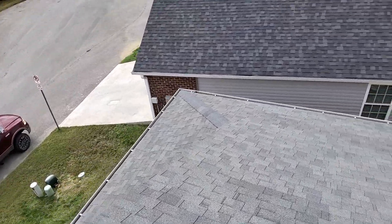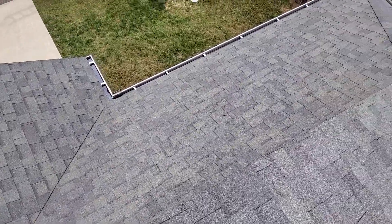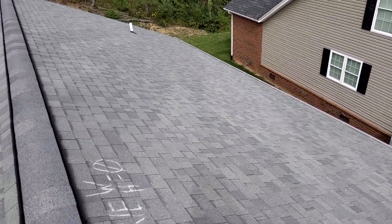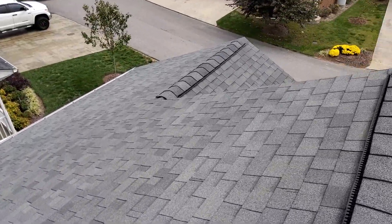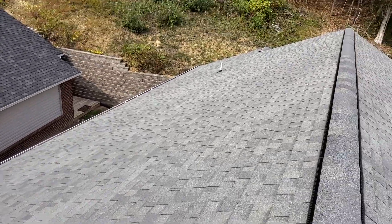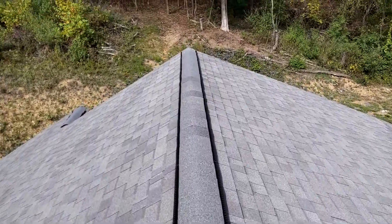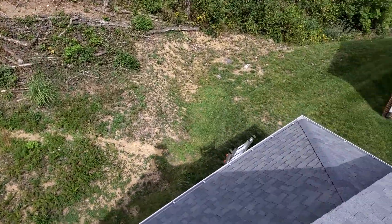This is the front slope of the home, being the south side. We have the right slope of the home, being the east side. The left slope of the home, being the west side. The rear slope of the home, being the north side.